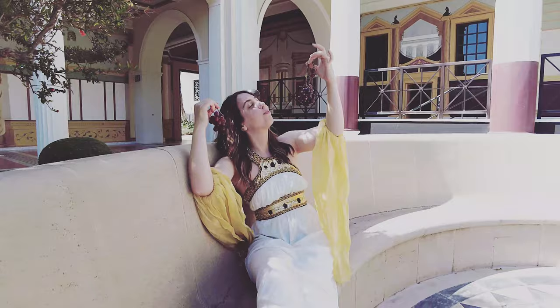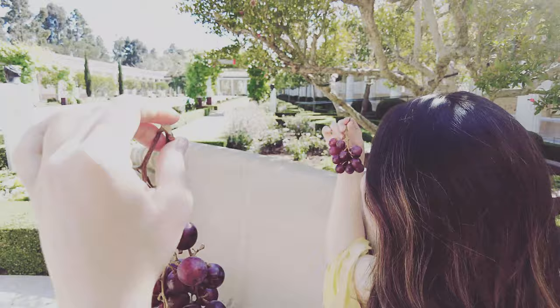Wow. My first day working for the Getty. And I have to say, this is the life.